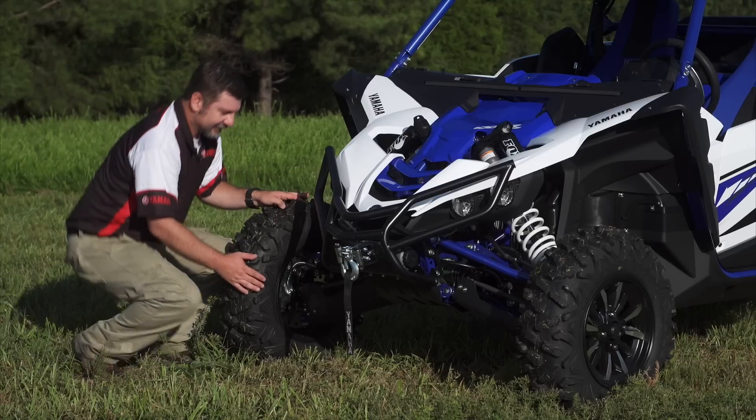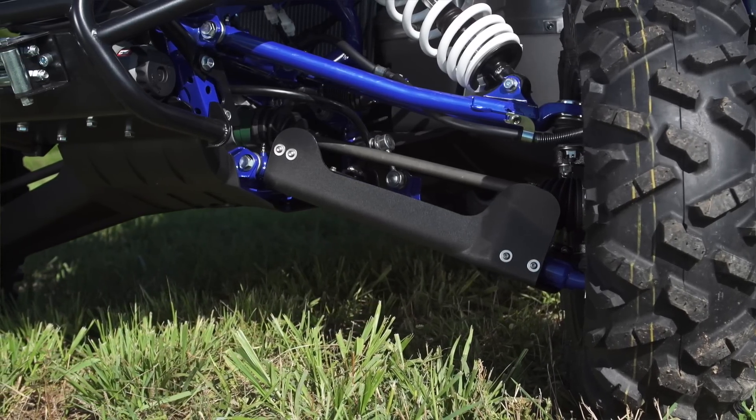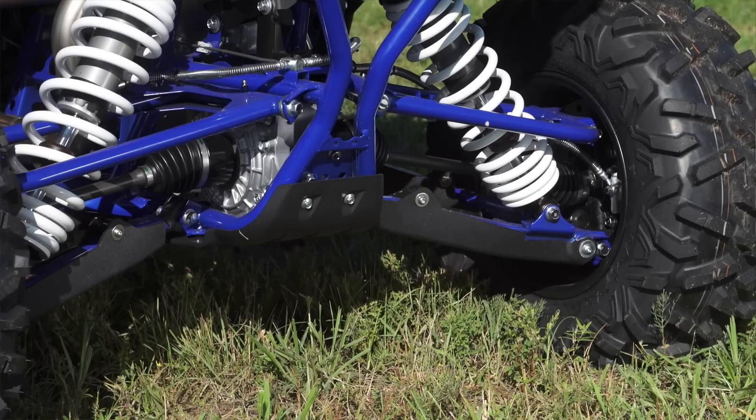Also up front, protecting your front A-arms are these ultra thick HWMPE front A-arm guards. They have recessed stainless mounting hardware for trouble-free and long life. Match that with the rear A-arm guards and you have the ultimate in A-arm guard protection.